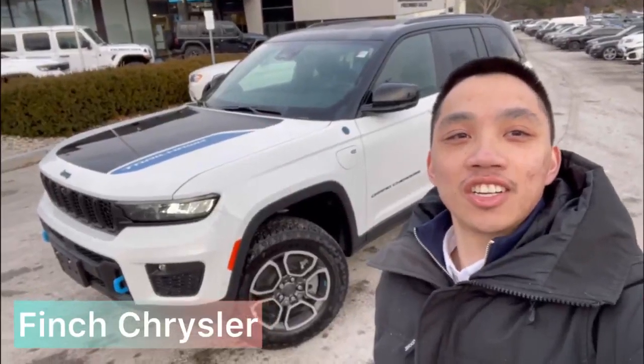How's it going? My name is Andrew from Finch Chrysler. Check out this 2022 Jeep Grand Cherokee 4xE Trailhawk.